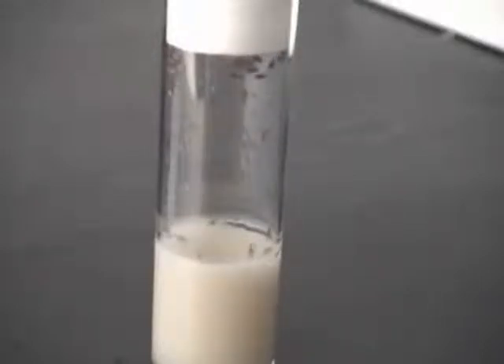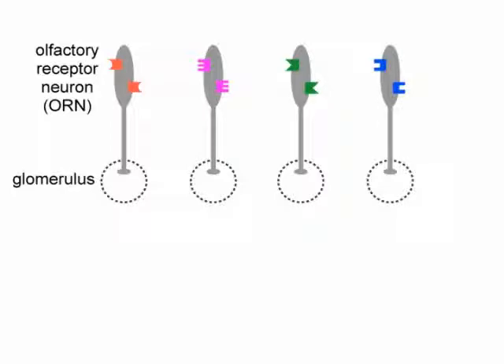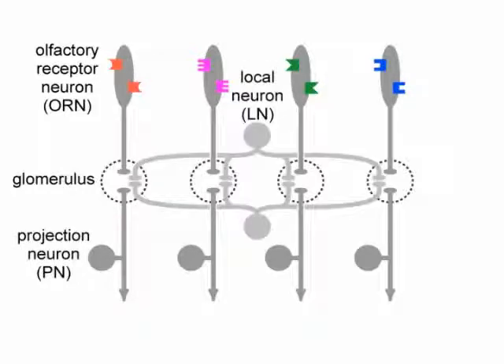We used Drosophila as a model organism. In the fly, like in mammals, all the olfactory receptor neurons, or ORNs, that express the same receptor gene project to the same glomerulus in the brain. There they make synapses with projection neurons, or PNs. Glomeruli are also interconnected by GABAergic interneurons. We can make targeted whole cell recordings from all these neurons in vivo.